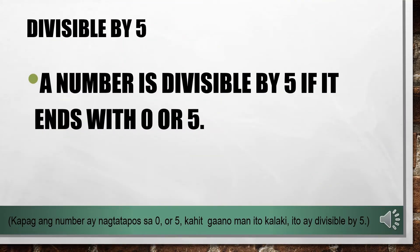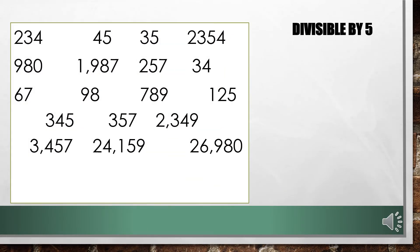A number is divisible by 5 if it ends with 0 or 5. All numbers, no matter how small or big, as long as it ends with 0 or 5, it is divisible by 5. Let us have some examples. Which of these numbers are divisible by 5? Correct! All numbers that end with 0 and 5 are divisible by 5.